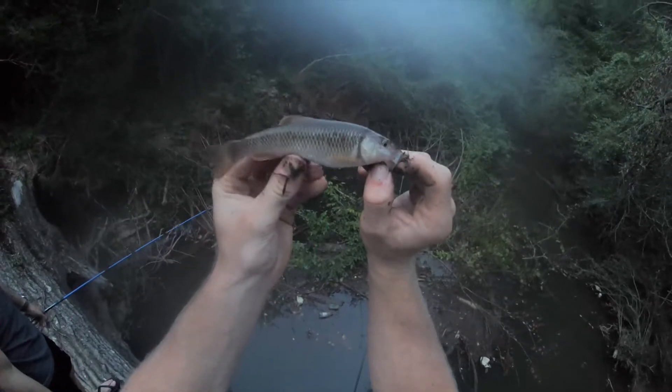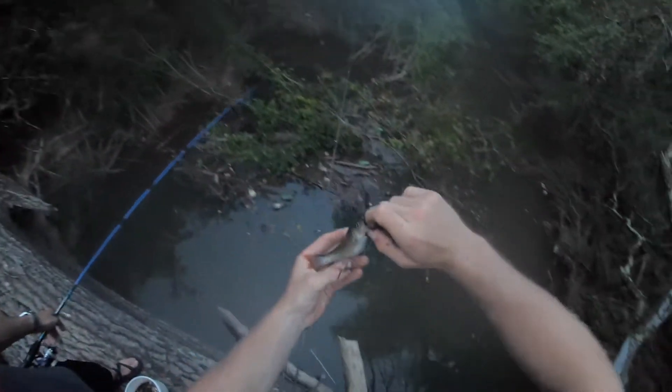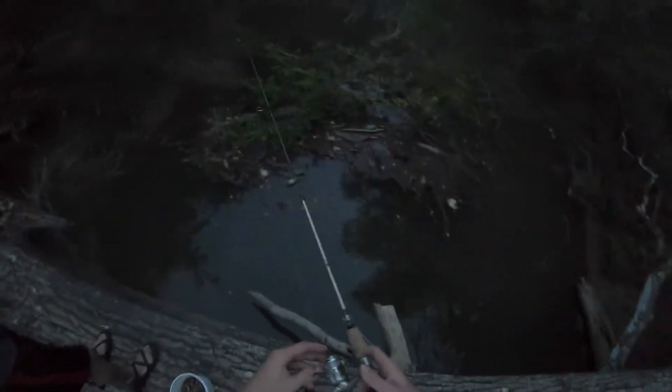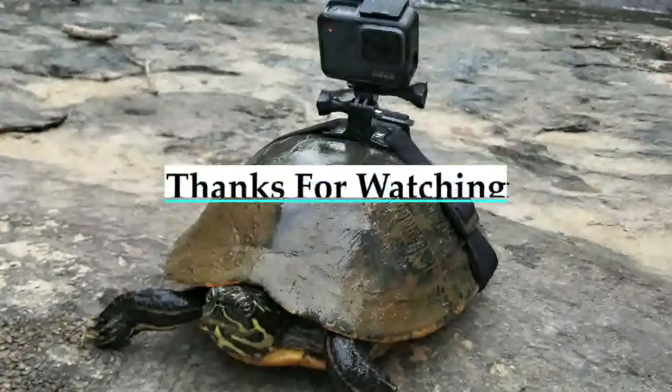Very pretty fish. This one's healthy — look how fat it is. Very fat fish. Nice! That's a pretty fish — bluegill, maybe? Yeah.